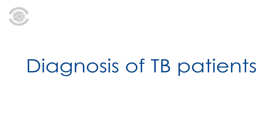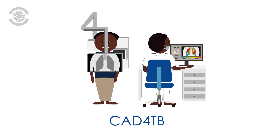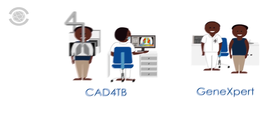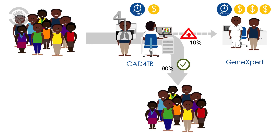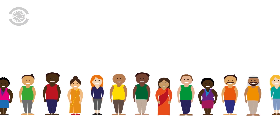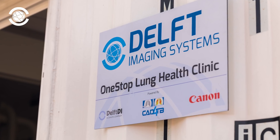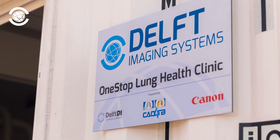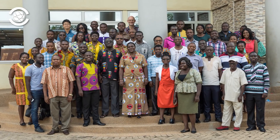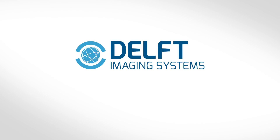Diagnoses of TB patients used to take long and were expensive. CAD for TB, in combination with GeneXpert, provides a simple, effective, and inexpensive method for early tuberculosis screening. Even in the remotest district hospitals without radiologists, the e-health teleradiology platform facilitates quality diagnosis for every patient in Ghana. Thanks to innovative technology, Ghana can now fight TB more effectively. For more information, visit www.delft.care.